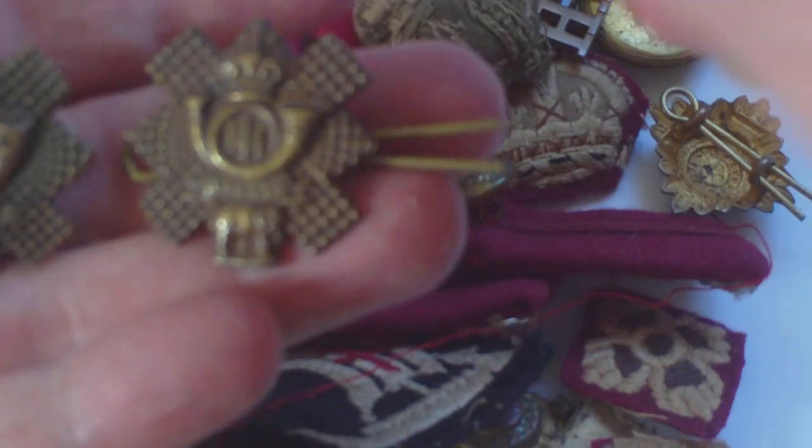We've got a really nice pair of First World War Highland Light Infantry brass collar badges. Are they brass or bronze? They're brass — cast brass. That's really nice. World War One pair, cast brass — really nice.